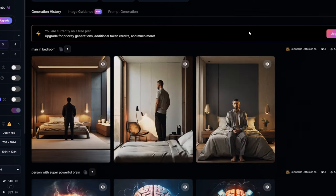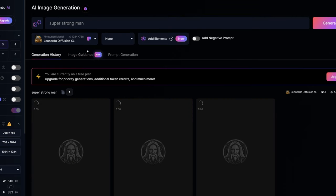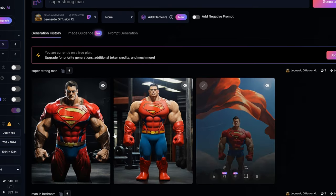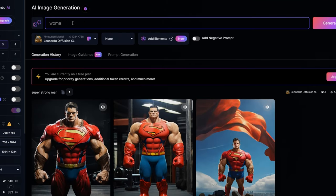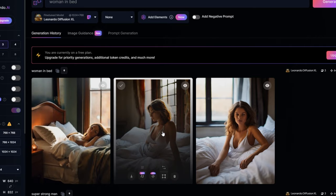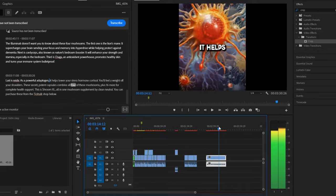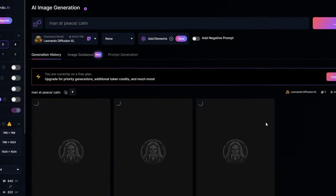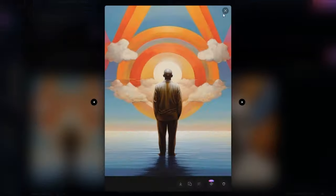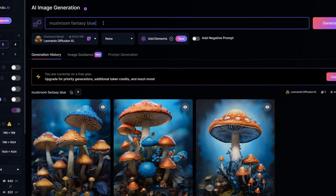Next, for increased strength, type 'super strong man' — bang, three images, this actually looks really cool. For the mushroom that helps you in bed, type 'woman in bed' — the second one looks good for the video. You get the idea. This is the formula for all of Leonardo. It's extremely easy to use. Leonardo is honestly one of the best tools out there — not sponsored, I just use it all the time.